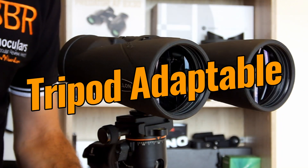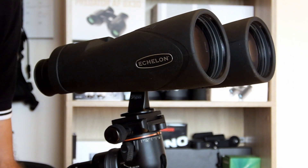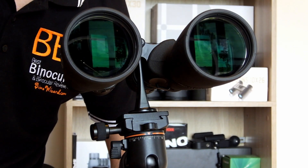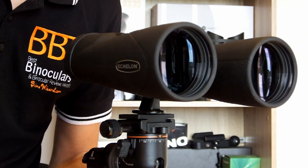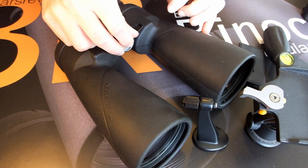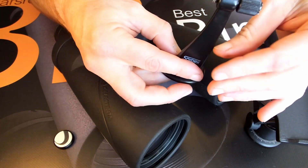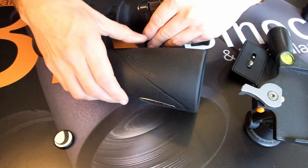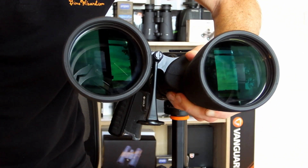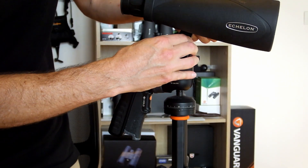Whilst it is just about possible to use these very powerful and somewhat heavy binoculars by hand for short periods of long-range terrestrial observation, for best results, and for rock-steady, shake-free views — and something that is especially important for astronomy — mounting them onto a tripod is essential. These are tripod-adaptable, and all you have to do is unscrew the dust cap located on the front face of the hinge, where it reveals a standard-sized quarter-inch thread. This thread will then accept pretty much any standard tripod adaptor that you simply screw in like this. Once attached, you can then fix the adapter either directly onto your tripod or onto your tripod head, depending on what setup you have.